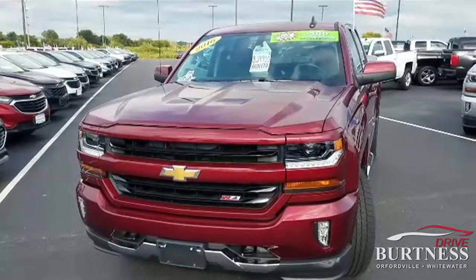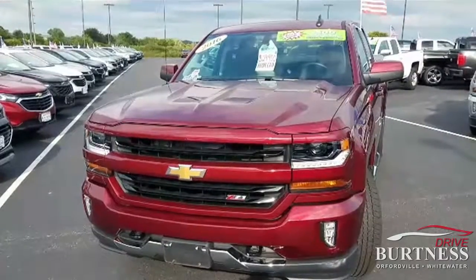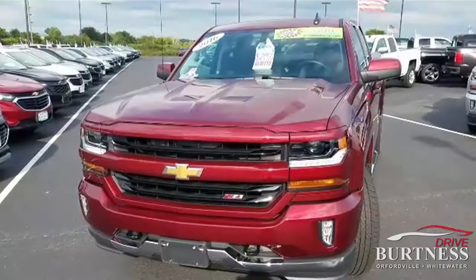Hello, this is Trevor Carey here at Burton's Chevrolet in Orphanville, Wisconsin. Just want to give you a quick walk around of this 2016 Chevy Silverado.